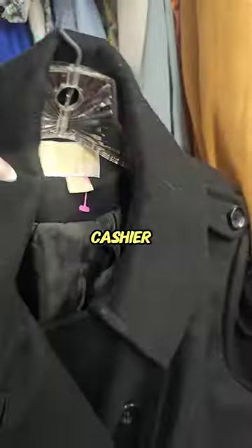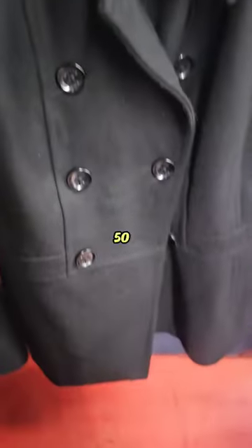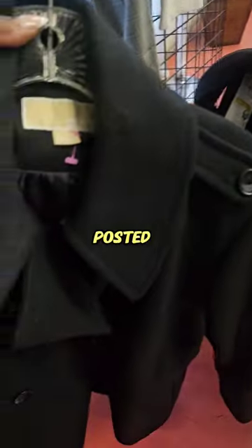For some reason the cashier only charged me $10. I will take it, and I'm hoping to flip this anywhere from $50 to $60 on the high end. I will keep you posted on what it sells for.